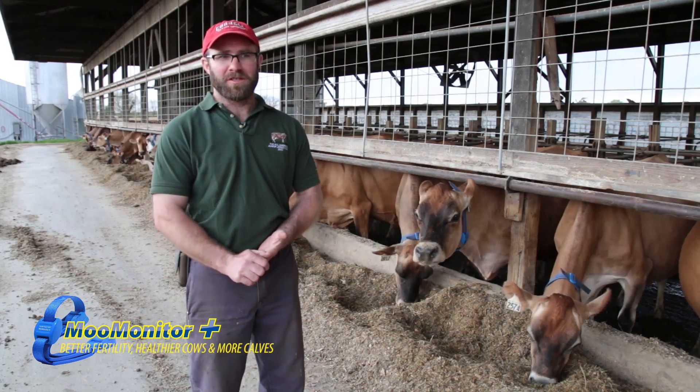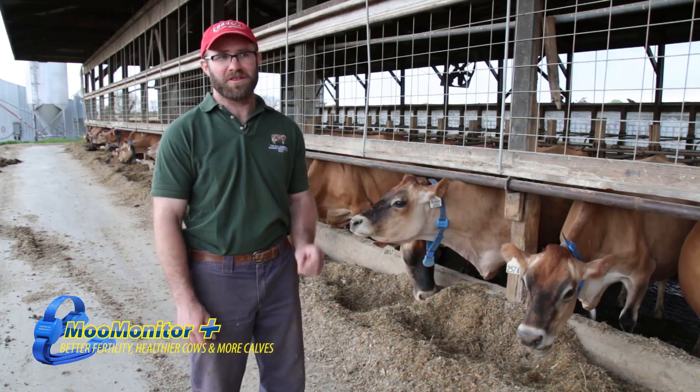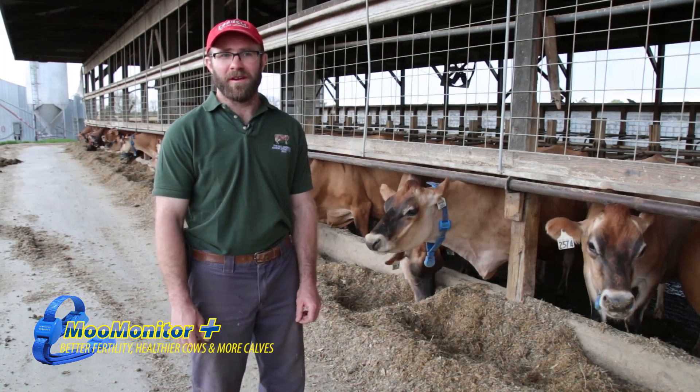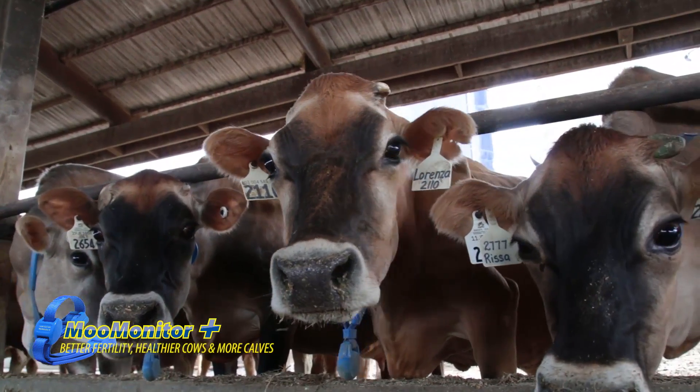Two weeks ago we had two cows that got flagged. I looked at them, couldn't find anything, listened with the stethoscope, couldn't find anything. Had the vet come out to check them, and it turns out they both had a slight case of pneumonia coming on. That was great to pick that up even when I didn't see anything looking at them.